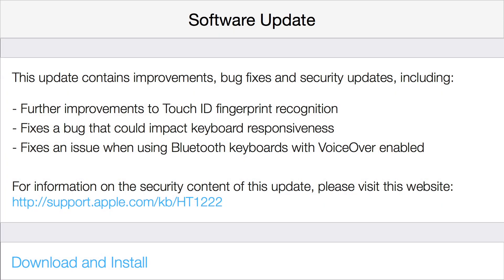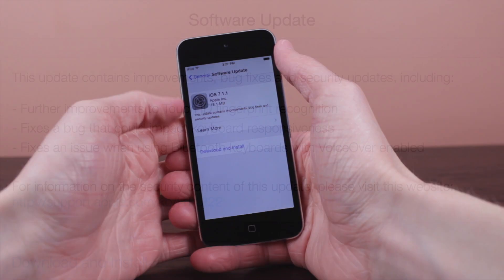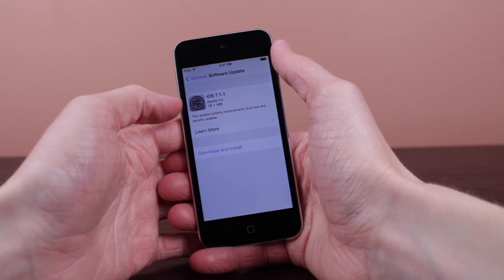The changelog says: this update contains improvements, bug fixes, and security updates, including further improvements to Touch ID fingerprint recognition, fixes a bug that could impact keyboard responsiveness, and fixes an issue when using Bluetooth keyboards with VoiceOver enabled. For information on the security content of this update, please visit Apple's official security update website, linked in the description below.